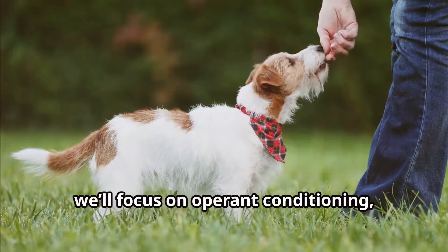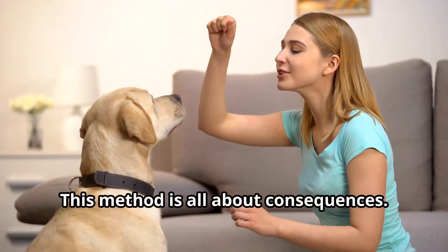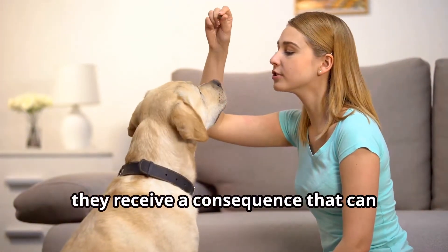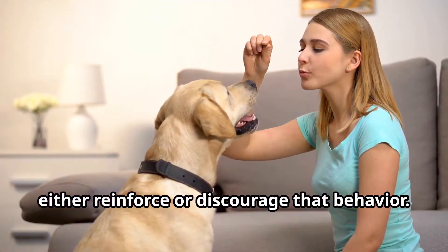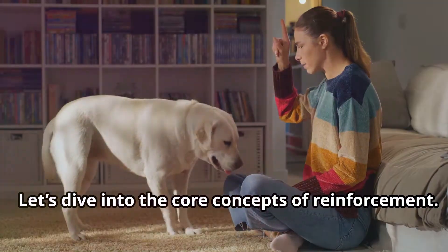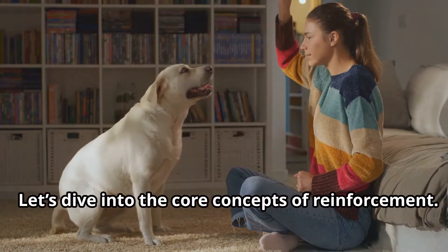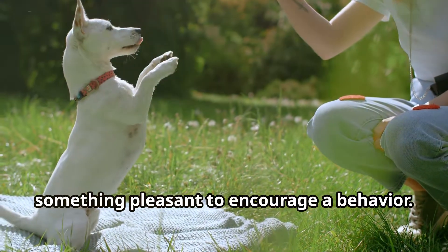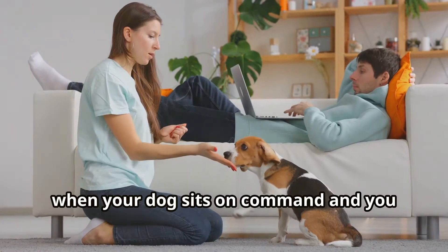Today we'll focus on operant conditioning, which is the foundation of most dog training techniques. This method is all about consequences — when a dog performs a behavior, they receive a consequence that can either reinforce or discourage that behavior. Let's dive into the core concepts of reinforcement.